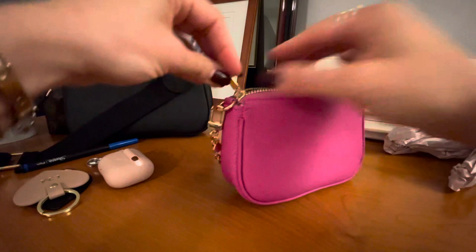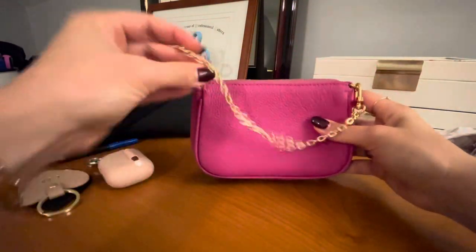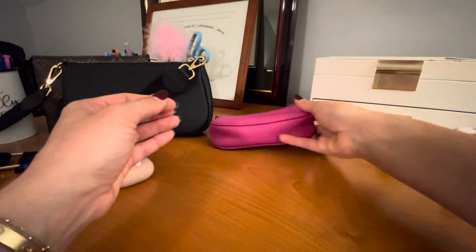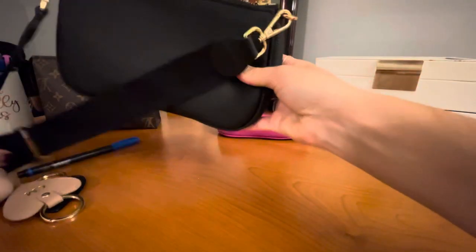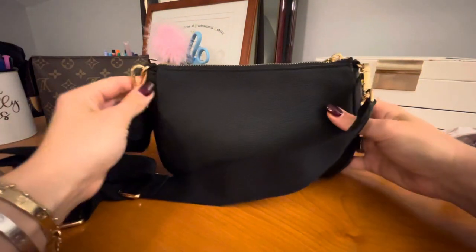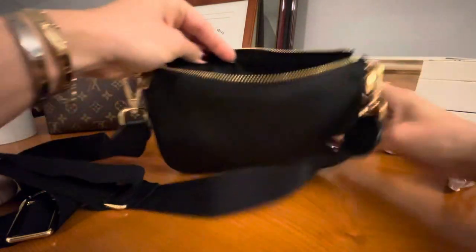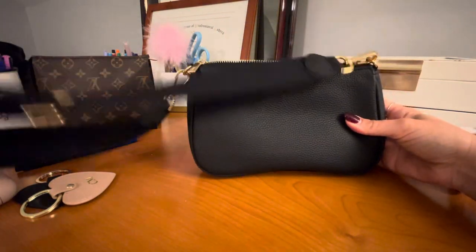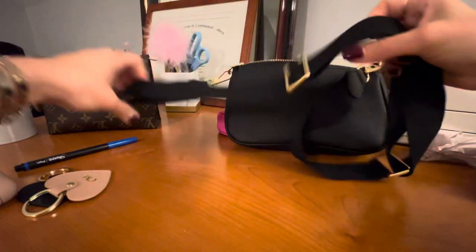For those of you with daughters, I think this is really cute as a little bag for your girls. All right, setting that one aside — this second one I love them both, but this one is really special because it is a perfect mom bag. It is a crossbody and comes with a strap included.